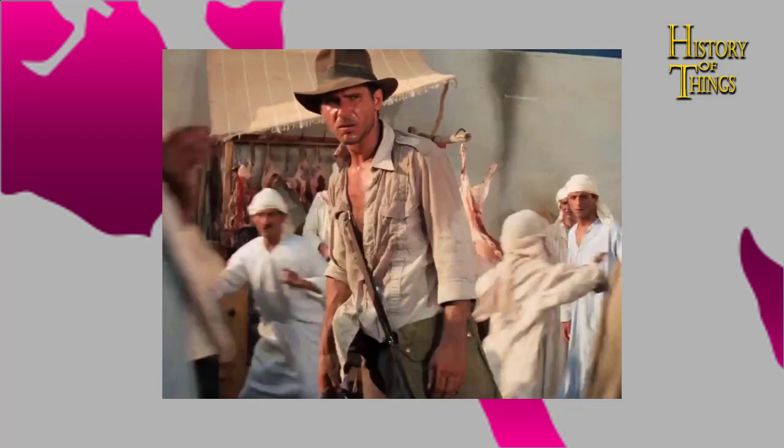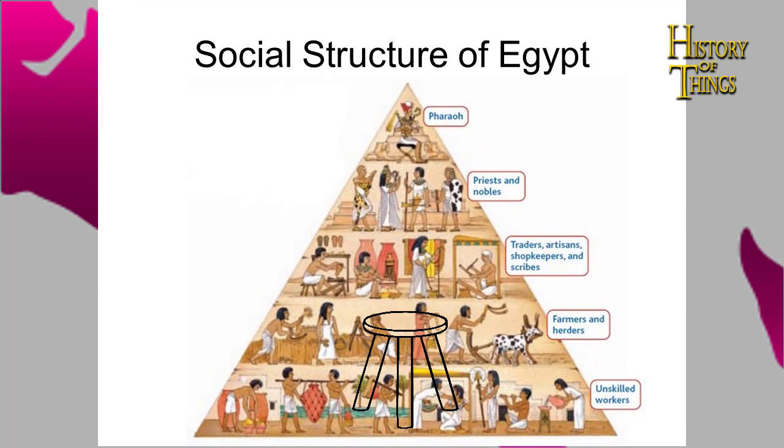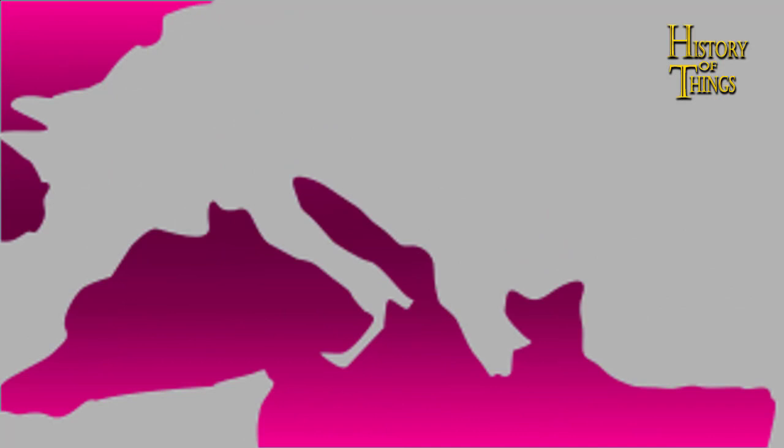In ancient Egypt, sitting had to do with your social status. The lower strata of society sat on shoddy stools or on the ground altogether, while the aristocracy and elite sat on fine chairs with backs for spinal support and armrests.